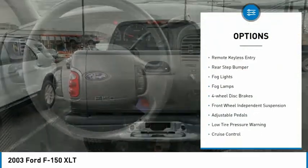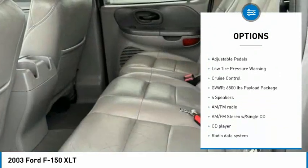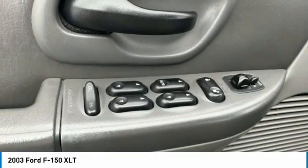Alloy wheels, remote keyless entry, rear step bumper, fog lights, four wheel disc brakes, front wheel independent suspension, adjustable pedals, low tire pressure warning, cruise control.